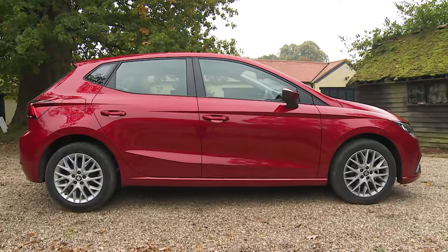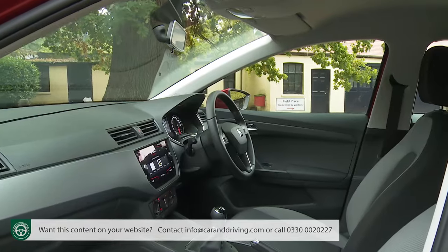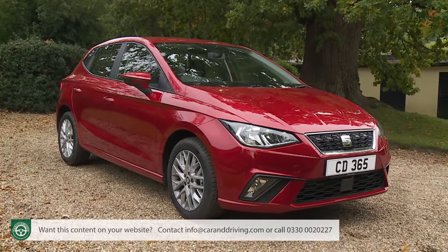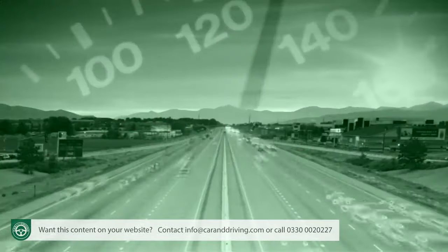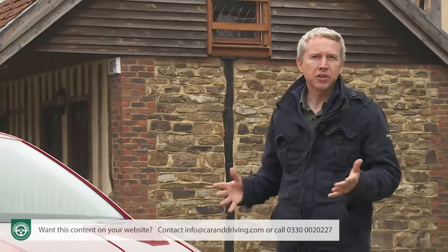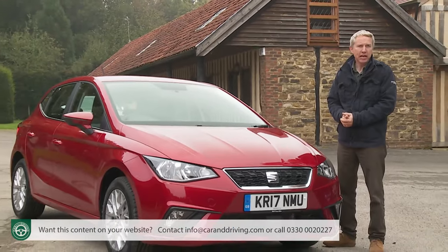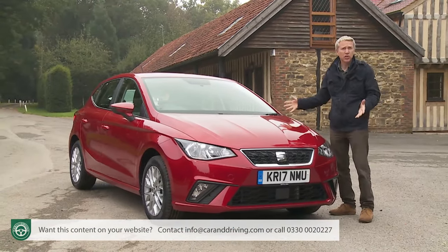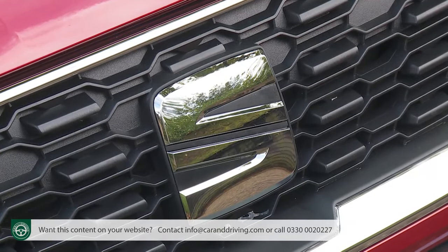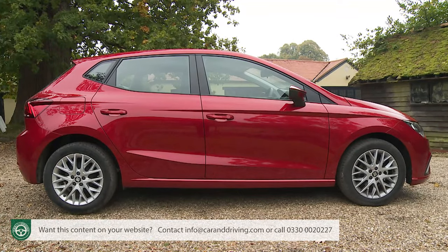SEAT says its fifth generation Ibiza supermini is the most credible small car the Spanish brand has ever offered — more sophisticated underpinnings making possible a more spacious cabin and a more dynamic driving experience. If you're shopping in this segment, it's a contender you simply have to try. For long-term profitability it's one of the models the Barcelona brand simply has to get right — a car that must be beautifully engineered but also deliver a little extra Iberian sparkle.